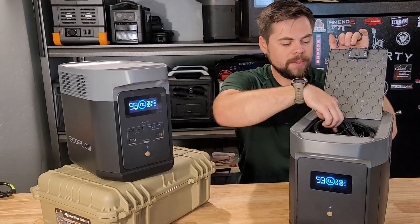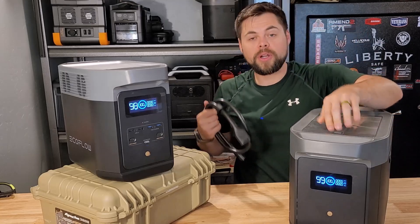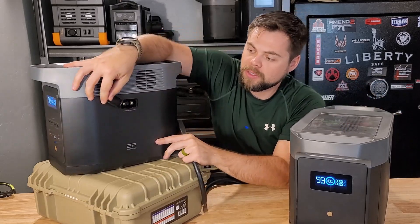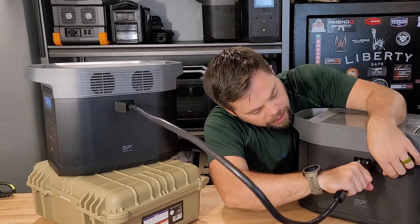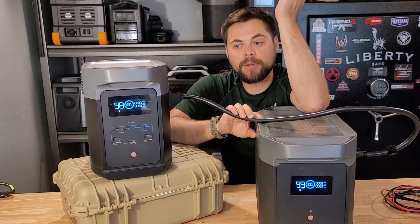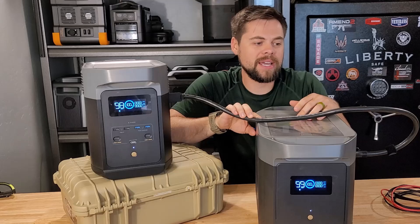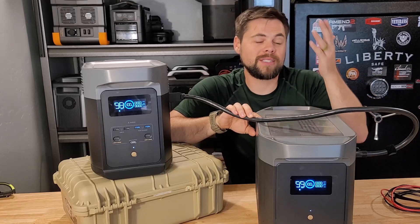The Delta Max battery is lithium NMC, but as I said, are you really concerned about only getting 800 cycles before hitting 80% efficiency issues? For me, honestly, the answer is no. The connectivity is super simple — the external battery comes with the correct connector, you open the door on the side, connect the cable, and it automatically pairs. One of the coolest things is if this unit is at 50% and the external battery is at 80%, it will automatically balance the system for you. It's plug and play regardless of the state of charge.